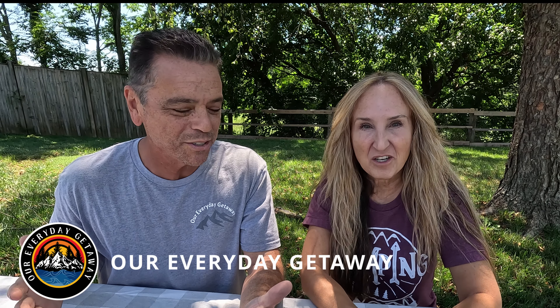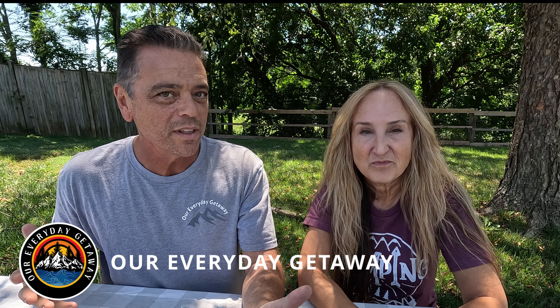Hey guys, it's Chris and Katrina with Our Everyday Getaway. Welcome back to the channel, we really appreciate it. In this video we roll out of Sun Outdoors RV Resort — Sun Outdoors Myrtle Beach, in Conway, South Carolina, which is close to Myrtle Beach.